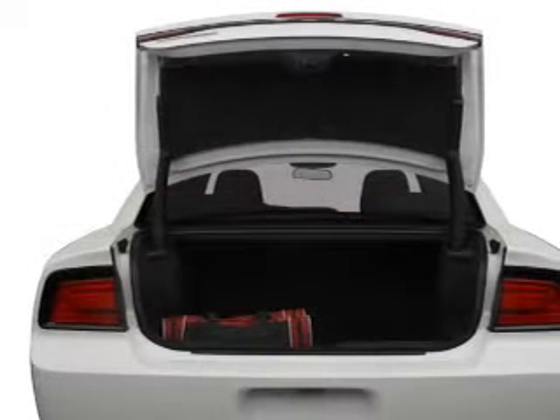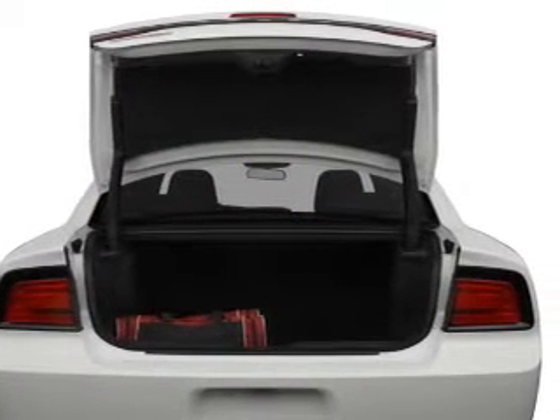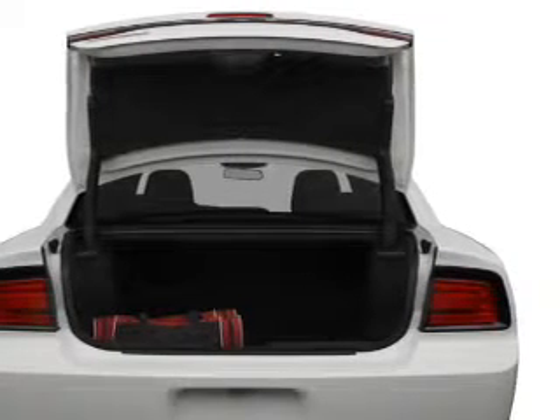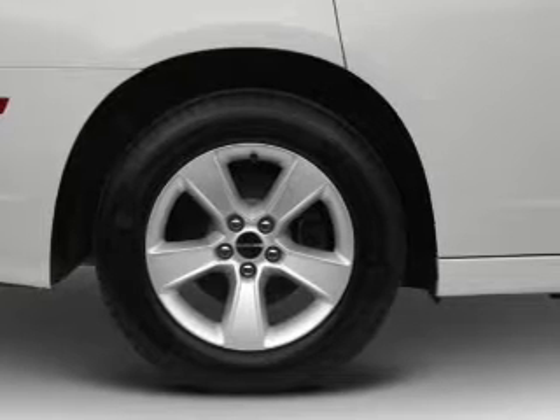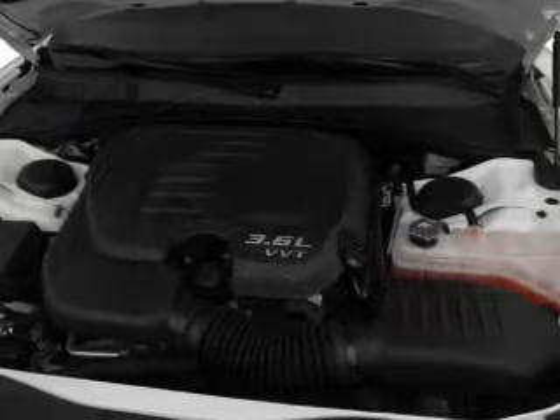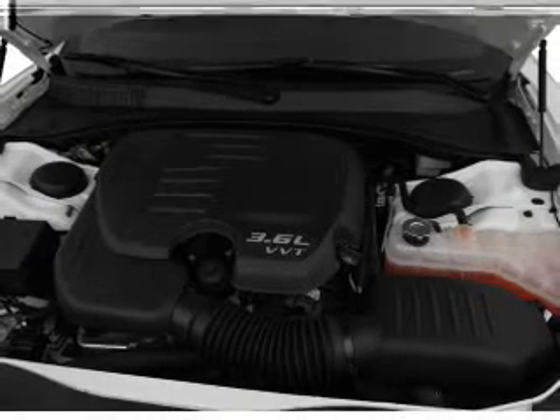GPS navigation will guide you to your destination. Premium wheels give a more luxurious look. Get advanced listening benefits from the premium sound system. Brake safely with the anti-lock braking system. Heated seats make cold weather driving more endurable.